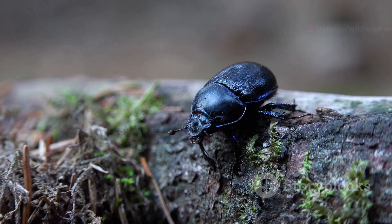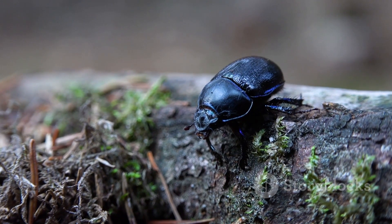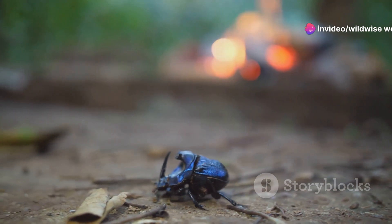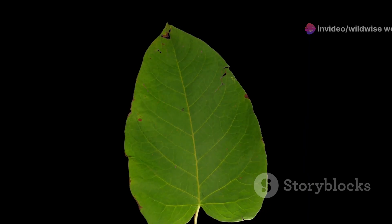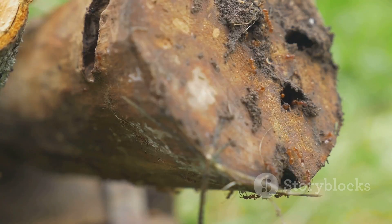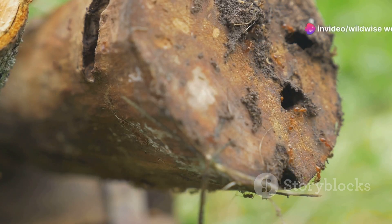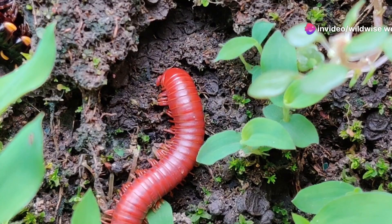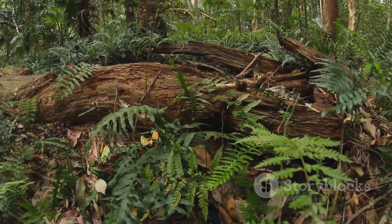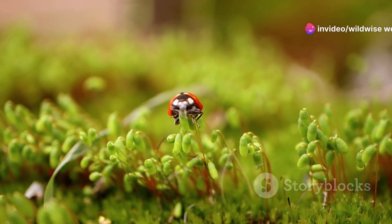Despite its intimidating appearance, the Hercules beetle plays a crucial role in maintaining the delicate balance of its ecosystem. As larvae, they are nature's recyclers, breaking down dead wood and returning essential nutrients to the soil. The larvae's appetite for decaying wood is a crucial part of the nutrient cycle — their feeding activity helps break down tough plant matter, making nutrients available for other organisms and ensuring the continued growth and regeneration of the forest.